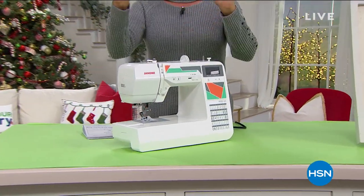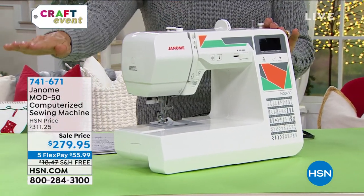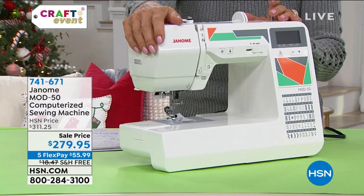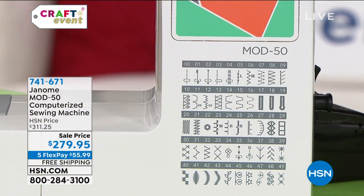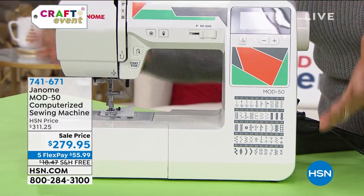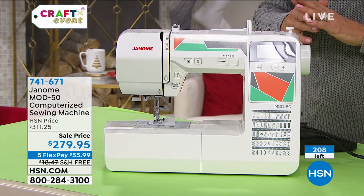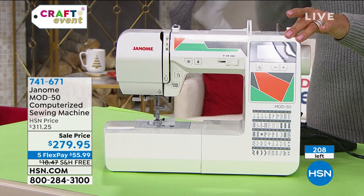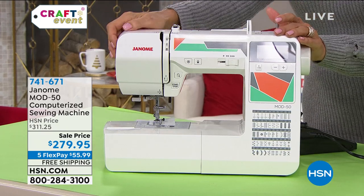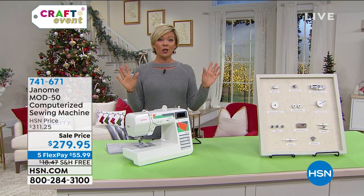This is a computerized sewing machine from Janome. Machines are back-ordered everywhere — there's a global sewing machine shortage. We placed this order for this computerized machine like a year ago; it's the only reason we have stock. We started with 220 and now we're down to 208. This is a computerized machine at $279 on sale — this is the only place I know you can get immediate delivery.